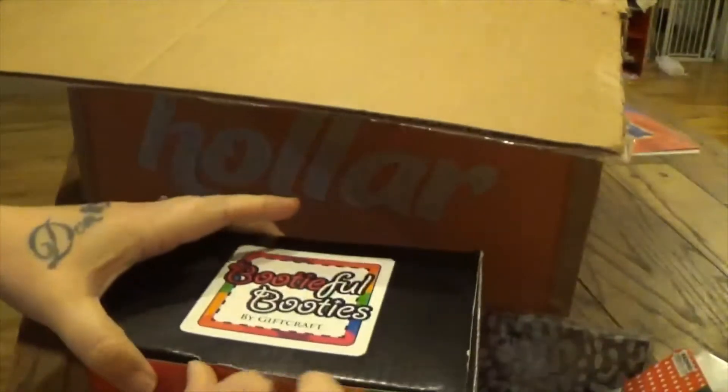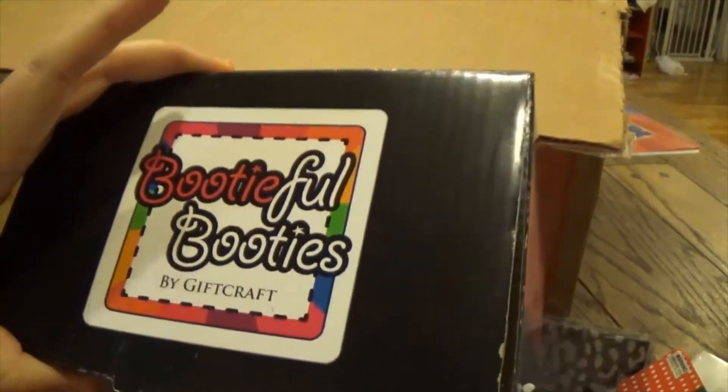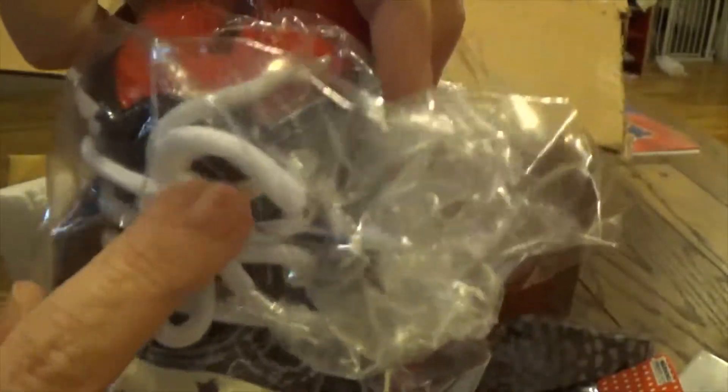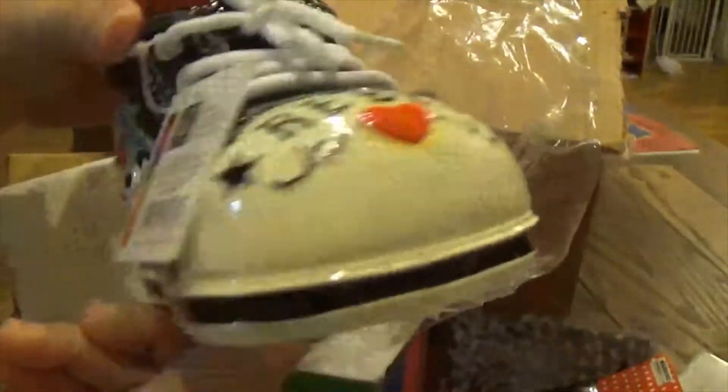The next item is called Beautiful Booties by Gift Craft, and this is also a Christmas present. It's a little shoe — it says 'Rebel' on the side and on the front, and these are real shoelaces. And it's a piggy bank! Isn't that so adorable? I had to get this.